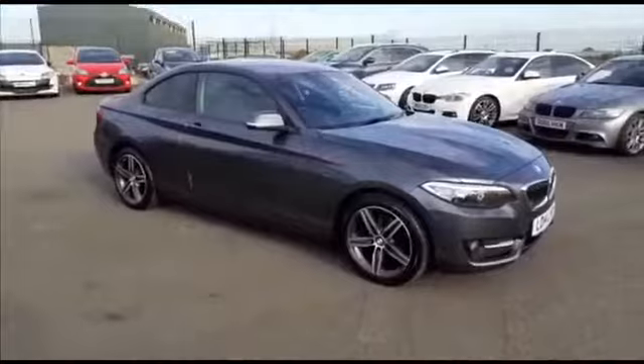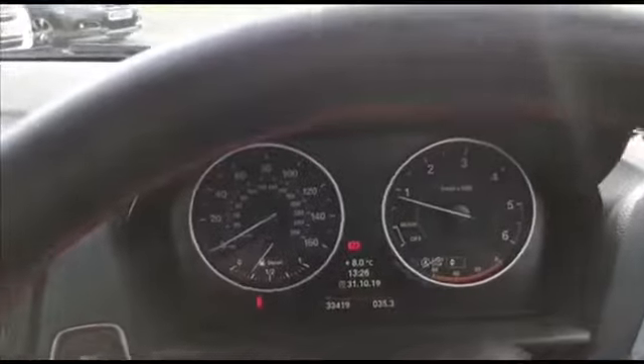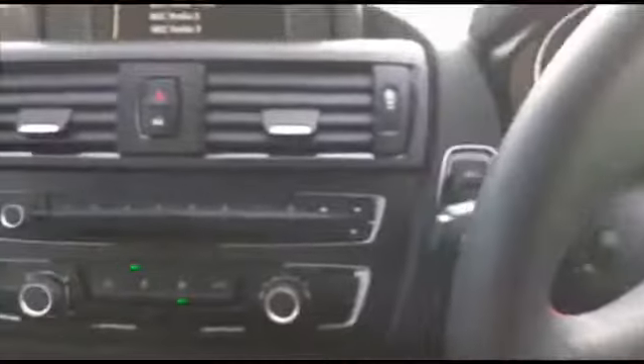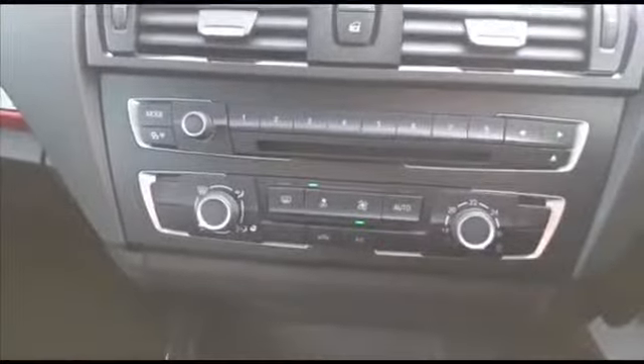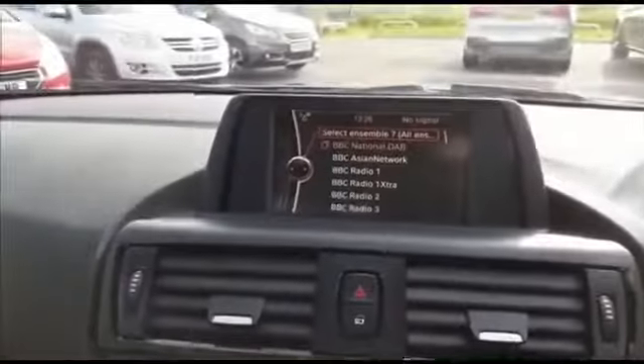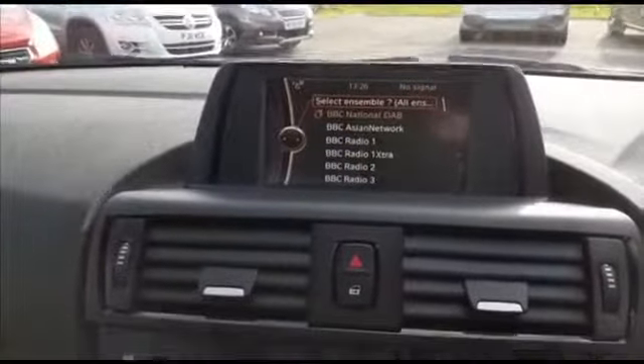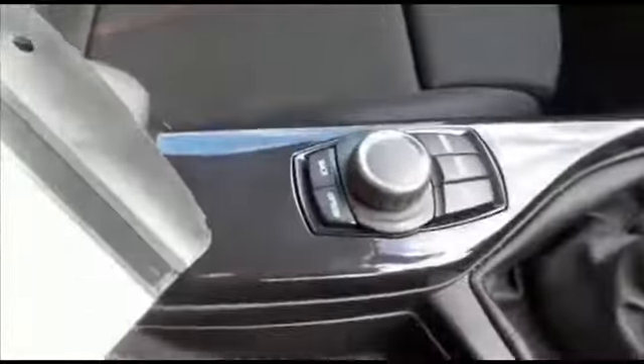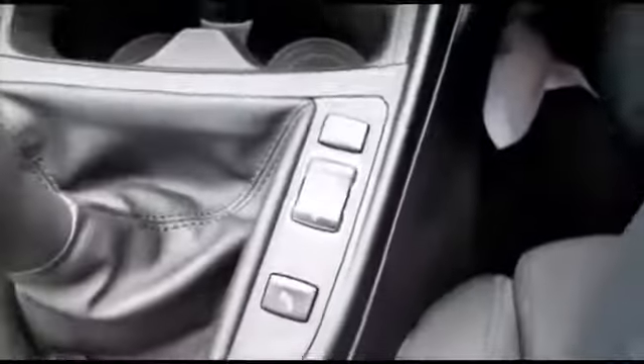Here we are inside the car. Just to verify the mileage — 33,419. You have your steering wheel mounted controls, air conditioning, multi-function display, DAB radio, six-speed gearbox, and all your controls and selectors. The car also features sport seats.